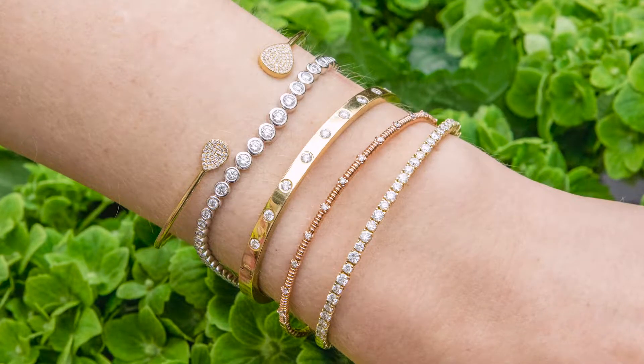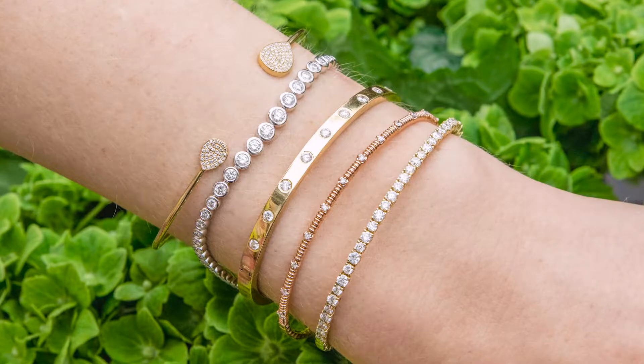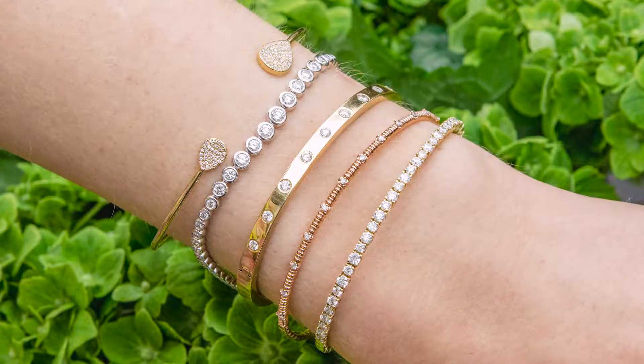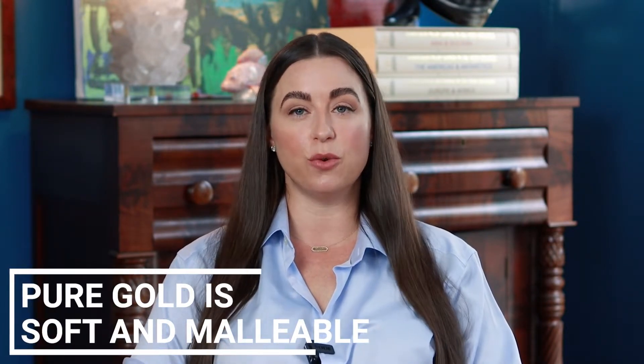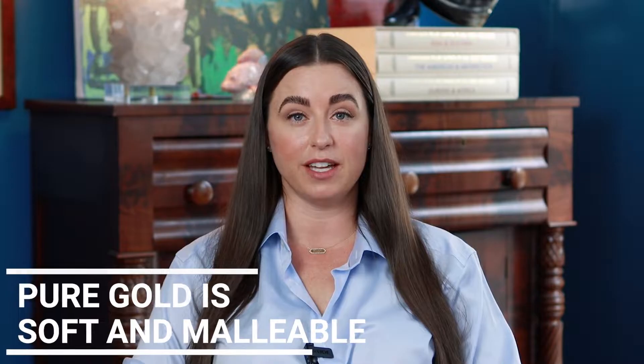It's important to understand that when you buy gold jewelry the metal is not pure gold. Pure gold is an incredibly soft element that would not be suitable for daily or even occasional wear if someone were to make jewelry out of it.